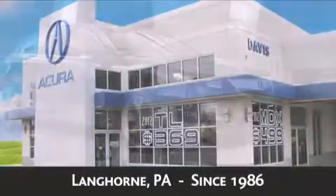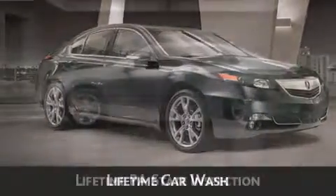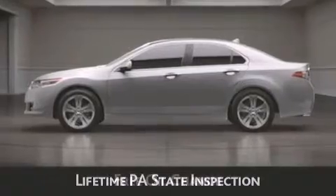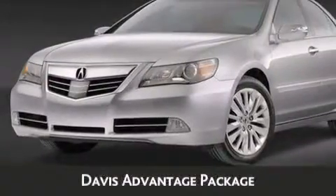As always, when you purchase a vehicle from Davis Acura, you will receive lifetime car washes, lifetime Pennsylvania state inspection, free oil change, and free loaners for life. These are just a few of the added benefits of the Davis Advantage package.